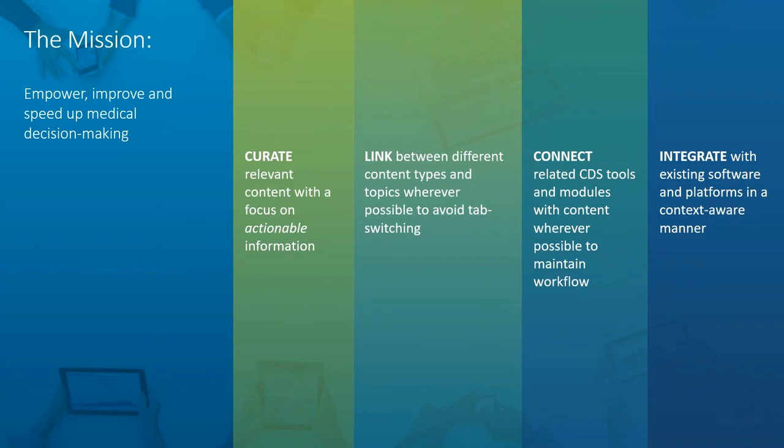How are we at PEPID trying to make this happen? We've come up with a set of guidelines we follow when creating our CDS resources to support the mission of empowering, improving, and speeding up medical decision making. The first step is curating relevant content with a focus on actionable information. The point is decision making — how do we make sure information is written and presented in a way that helps support the provider in taking an action, making a choice about what to do next within their workflow?